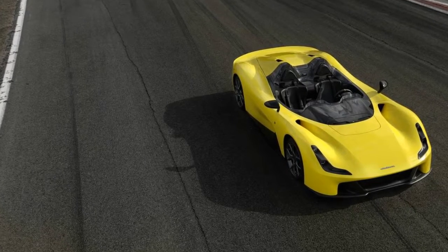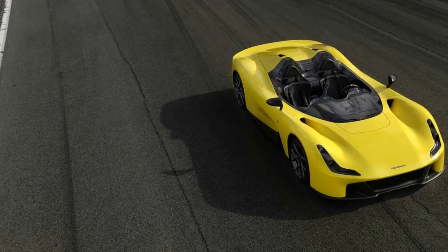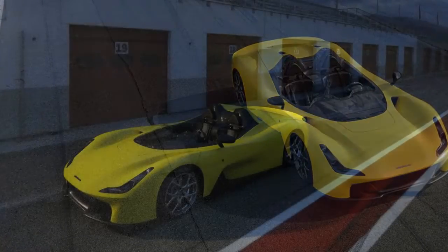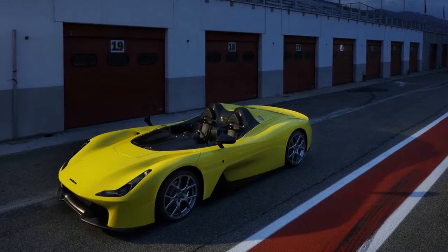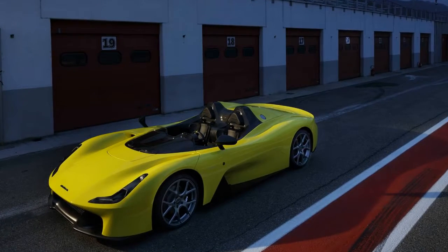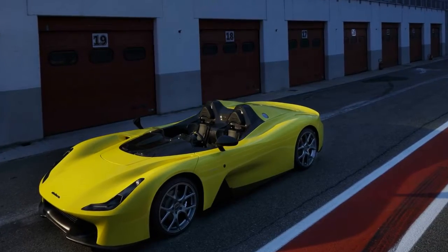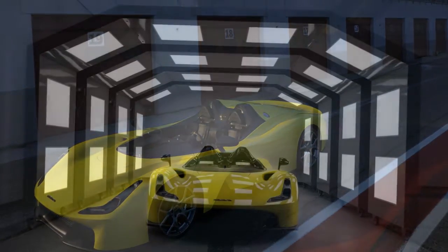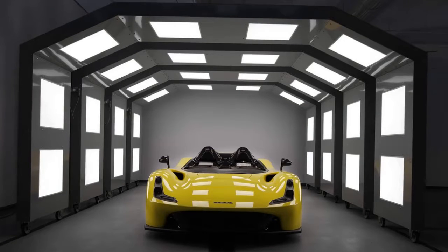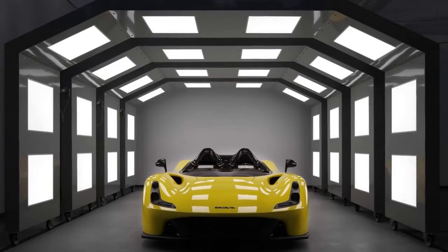Italian for 'street,' the Stradale starts off as a speedster without doors, but can easily be transformed into a roadster by installing a windshield. By adding a T-frame, the Stradale can easily convert into a targa, while mounting two doors with a seagull-wing opening will effectively turn the car into a coupe.